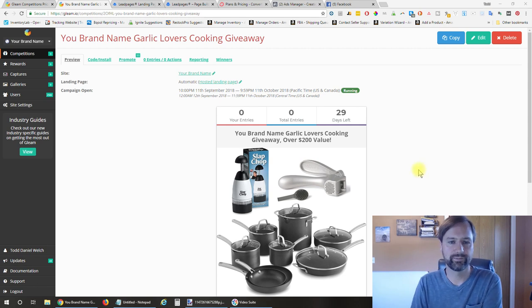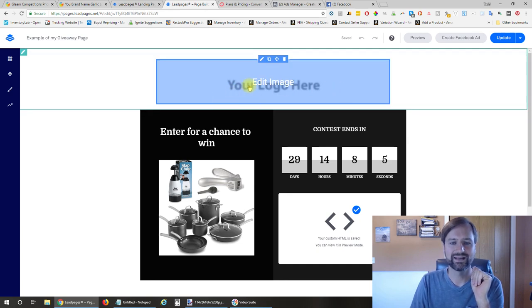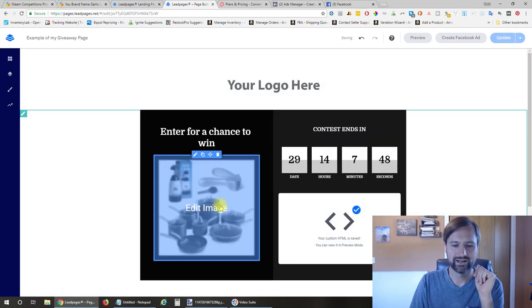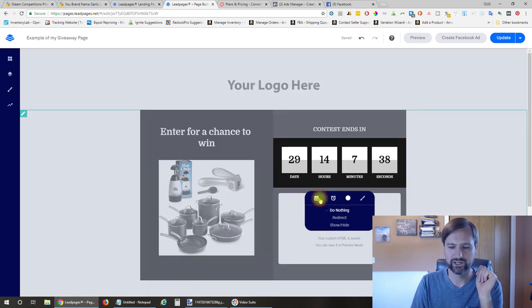Now let's jump over to Leadpages. It allows you to create a landing page—here's an example pretty much exactly how I created mine. I had my logo up on top and you can just click and change the photo. I put an image of what the giveaway is going to be, and I added a countdown timer—you can just change the time right here in Leadpages. It works really well.